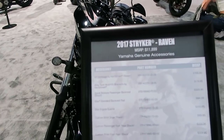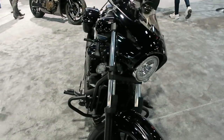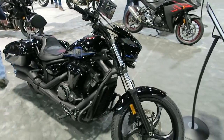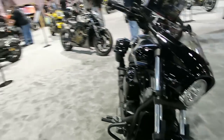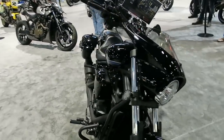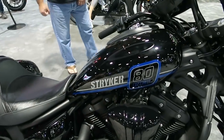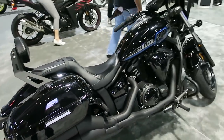Here's your Striker — the Raven edition. I'm assuming the Raven edition is mostly cosmetic style, and it's got saddlebags. The Striker is kind of like a cruiser, muscle-type cruiser — it competes with bikes like the Breakout and stuff like that.